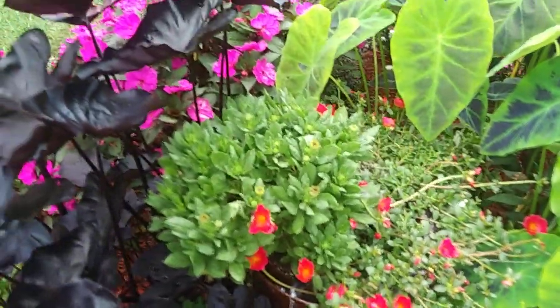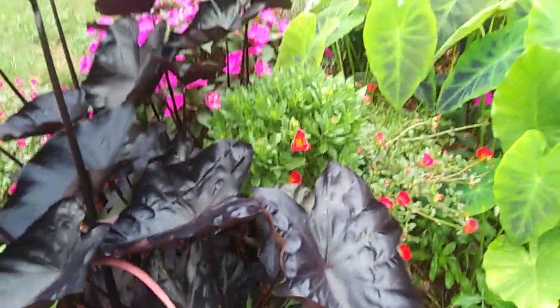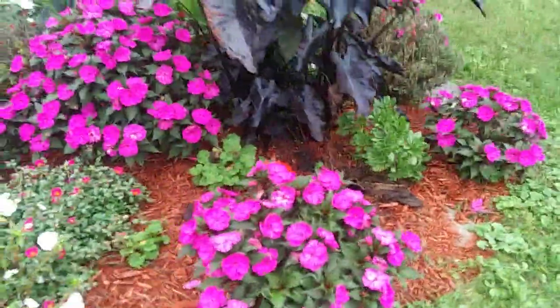It may flush out before frost — we'll see. I'm definitely going to be doing updates on that. With these shiny black elephant ears, they're really really showing off just before wintertime.